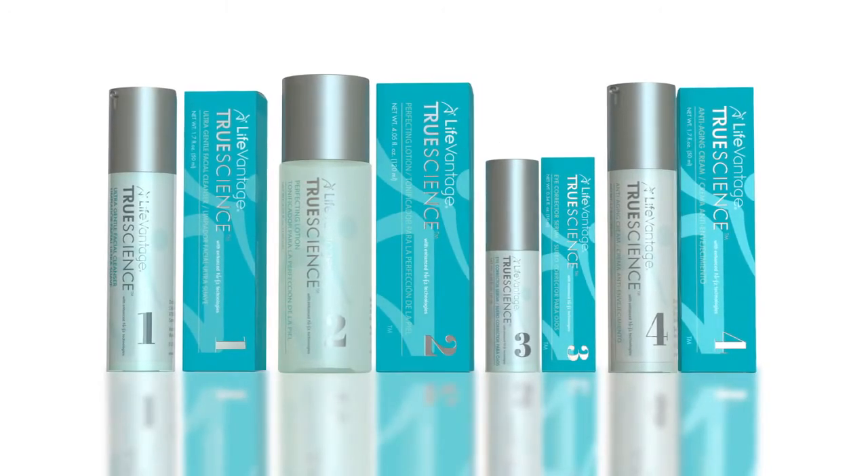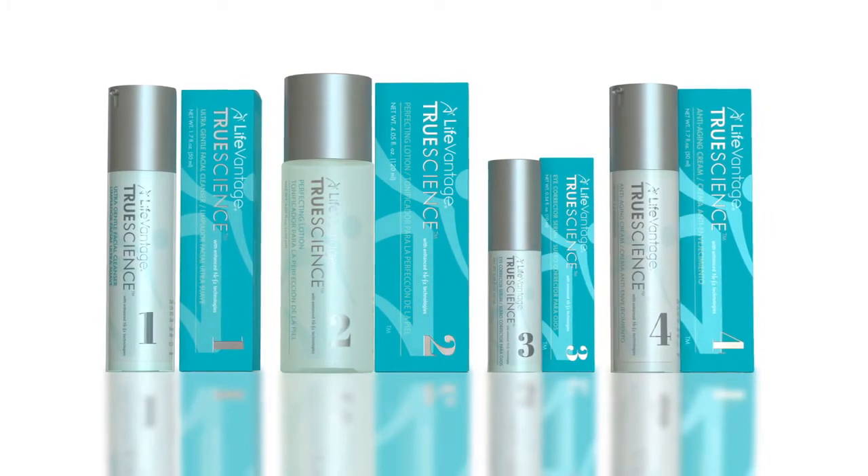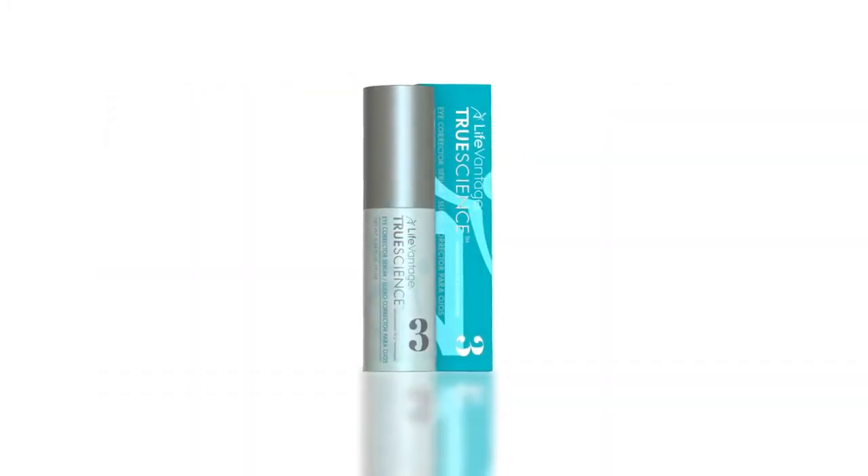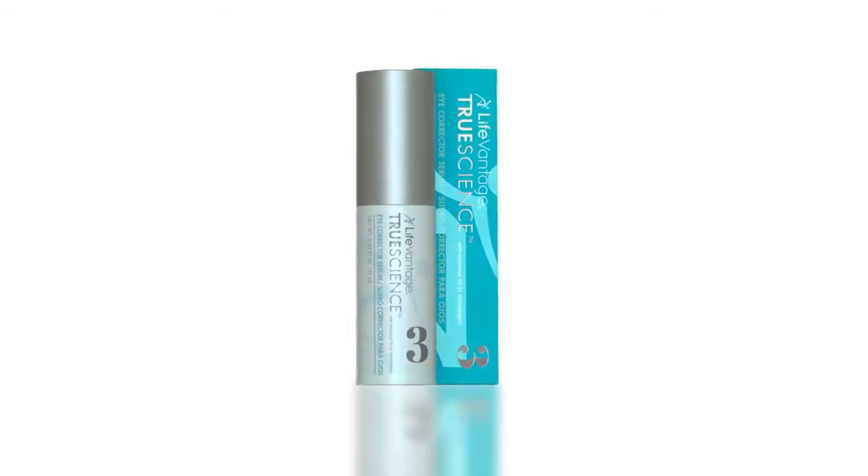Welcome to LifeVantage Lab as we continue our in-depth look at the True Science Skin Care Regimen. In True Science Eye Corrector Serum, LifeVantage brings you a product specifically designed for the delicate eye area. And here to tell you more is Senior Vice President of Research and Development, Dr. Natalie Chavreau. Dr. Chavreau, what problems are associated with eyes and how does True Science Eye Corrector Serum address those?